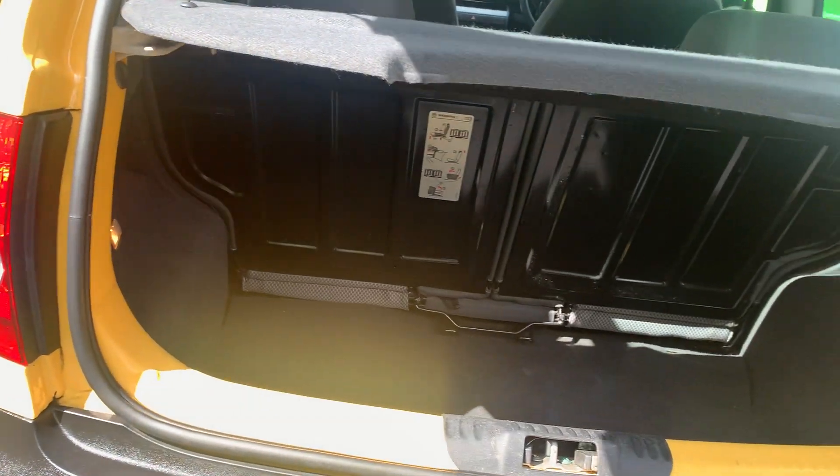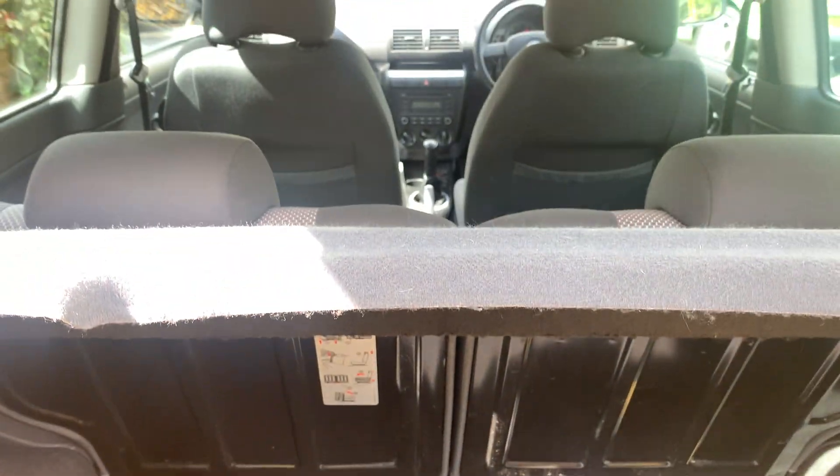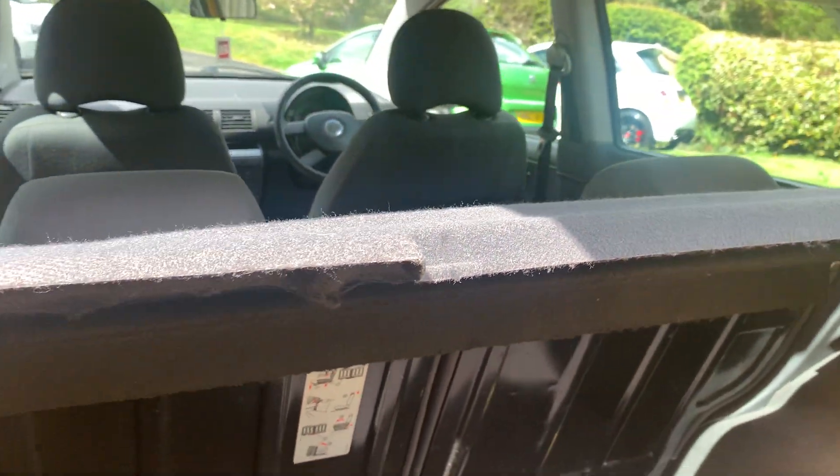In the boot area, same theme — immaculately clean, all the tools present, parcel shelf, all in order.